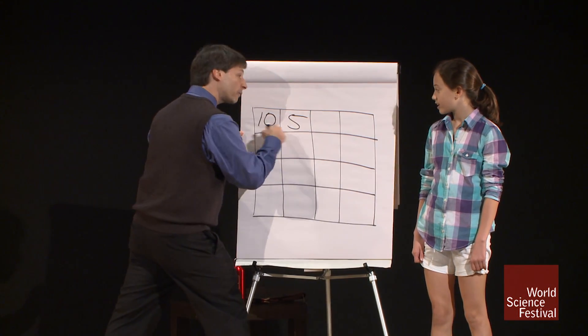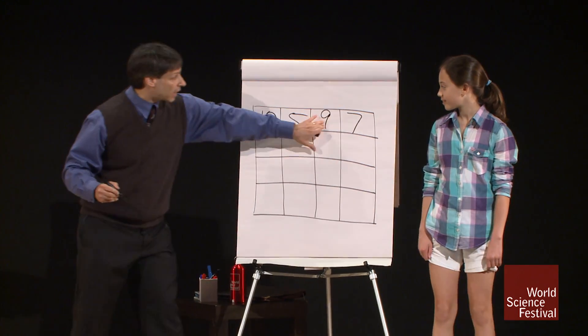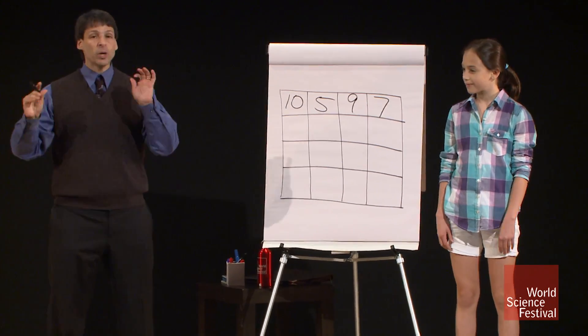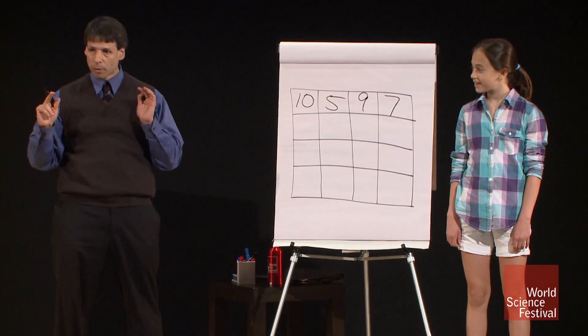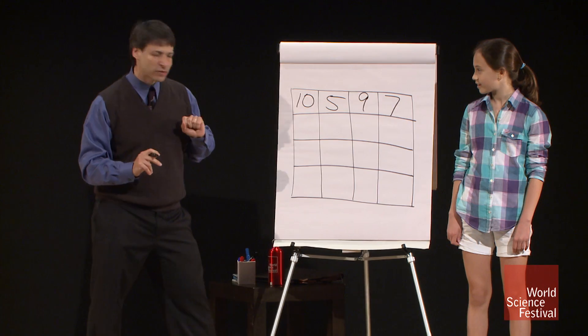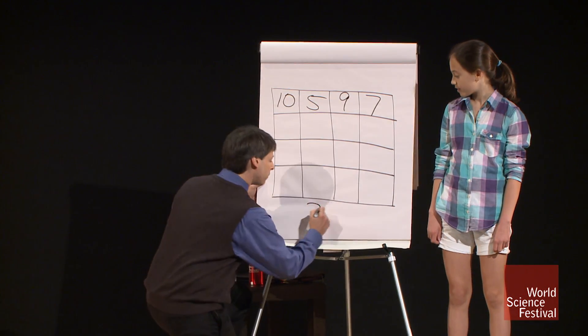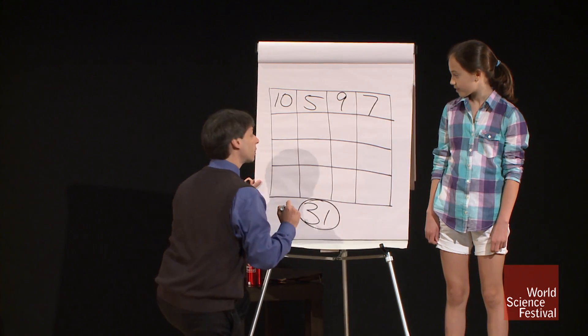October 5th — 10-5, 1997. 10-5-97, that's your birthday? If we were to add the numbers in your birthday together, Piper, we get 10 plus 5 is 15, plus 9 is 24, plus 7 is 31. So 31 becomes your magic number.